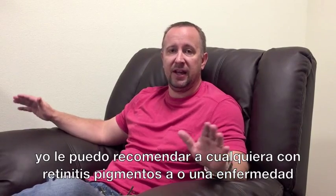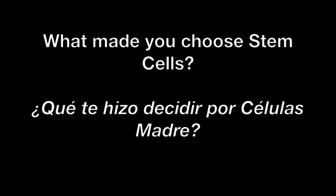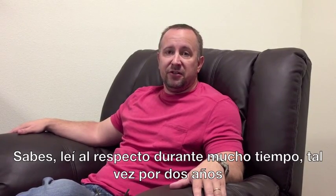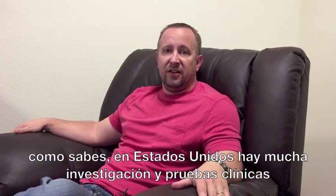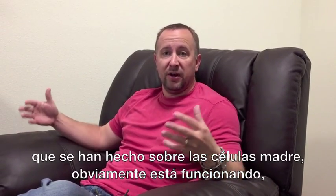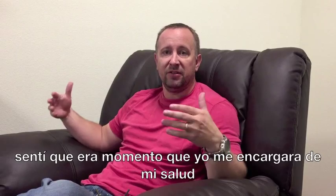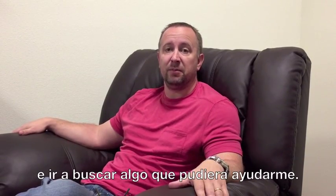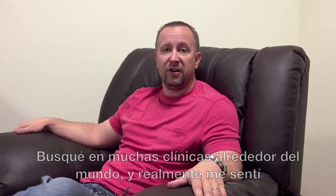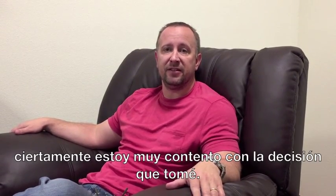After my first treatment, within a few weeks, those have been completely gone ever since — it's really helped. I can't recommend this enough for anybody with RP or degenerative eye disease. I looked for about two years, and from the States there's a lot of research and clinical trials being done on stem cells. It's obviously working, but the FDA is so far away from doing anything. I really felt like it was time to take matters into my own hands and find something that could help. I looked at a lot of clinics around the world, and really felt comfortable with the decision to come to Progenicell, and certainly I'm glad that's the decision we made.